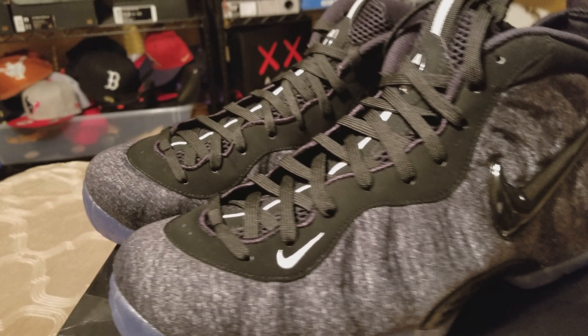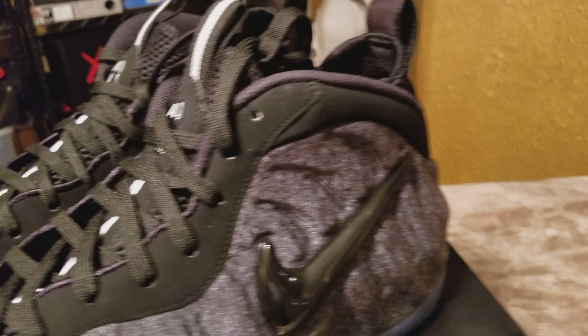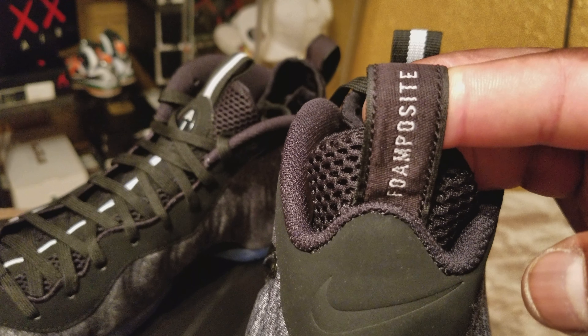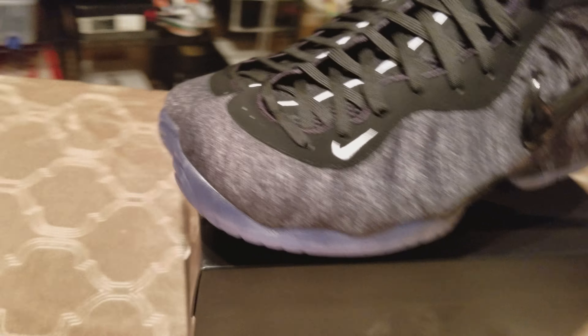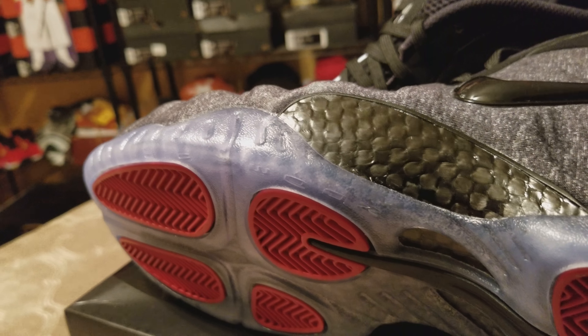The shoe is awesome — another Foam Positive, I love it. Big pull tab so you can get up in there. Foam Positive, let you know it's real, self-explanatory. New buck, a little new buck suede on the back side, with an invisible Nike check on there, carbon fiber, everything matching up.